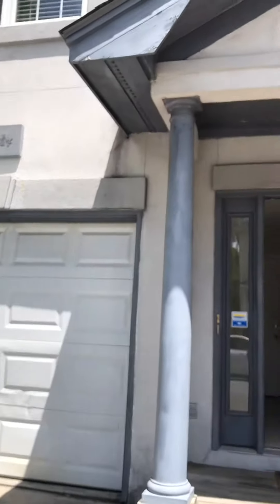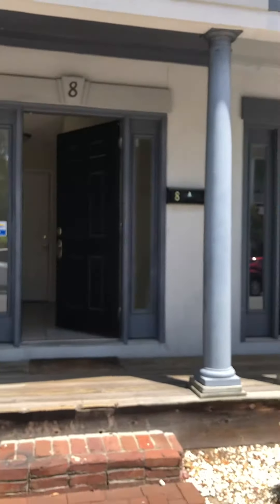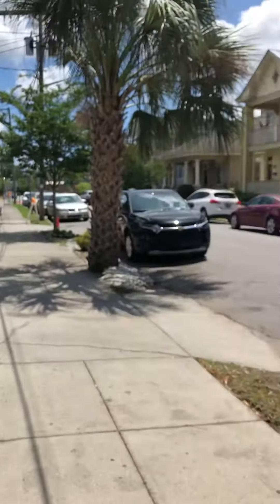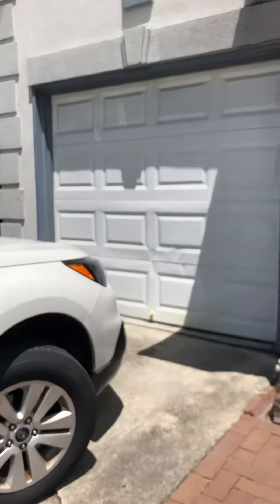So here we are at 8 East 33rd. It is a duplex. There is off-street parking and a garage attached.